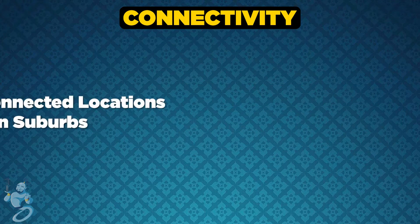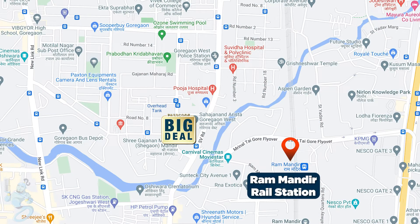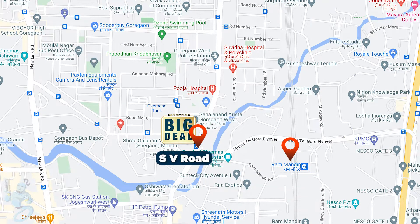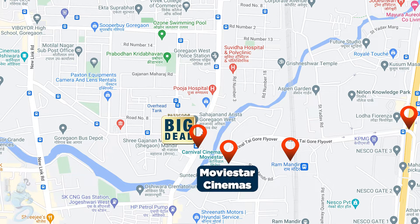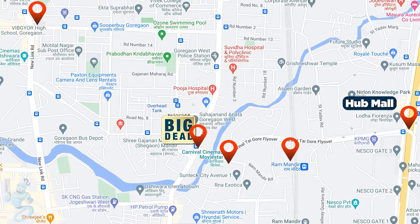Talking about connectivity, living at Big Deal is like living at one of the best connected locations in Western Suburb. With Ram Mantra Station at 800 meters, SV Road at 500 meters, Western Express Highway at 1 kilometer, Movie Star Cinemas at 450 meters, Vibgyor School at 2.3 kilometers and Hub Mall at just 1.7 kilometers.